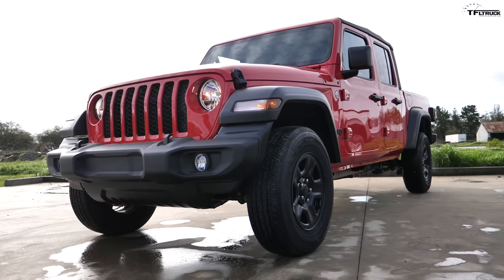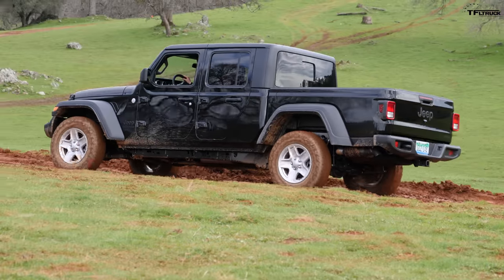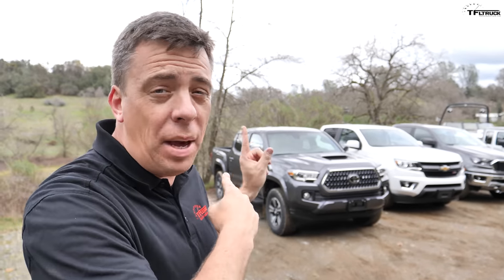Jeep says that the new 2020 Jeep Gladiator is the most capable mid-sized truck ever — a hundred percent Jeep and also a hundred percent mid-sized truck. Those are really tall claims, and I'm here at the first drive event to put them to the test against the main competitors.